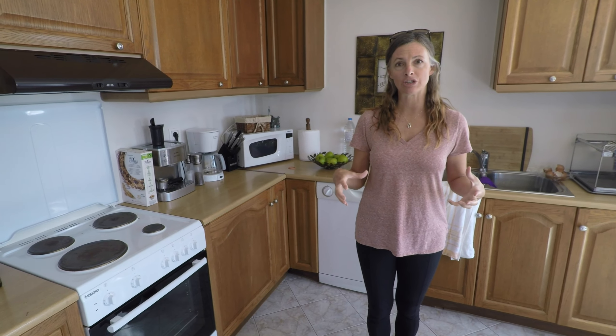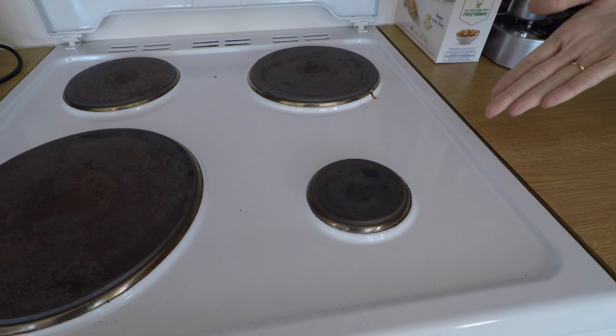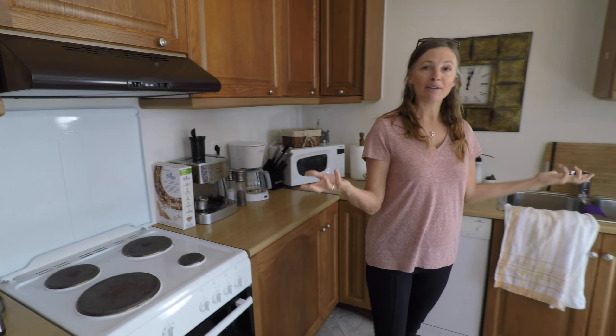We did want to show you on the stove — it's the tiniest, tiniest, little bitty, itty bitty burner we've maybe ever seen. We're calling it the smallest burner in the universe. We found that entertaining and thought you might as well. Great kitchen space, but probably the most lovely part is our view and the fact that we can actually walk out onto a balcony here. I'm going to take you out onto this balcony.